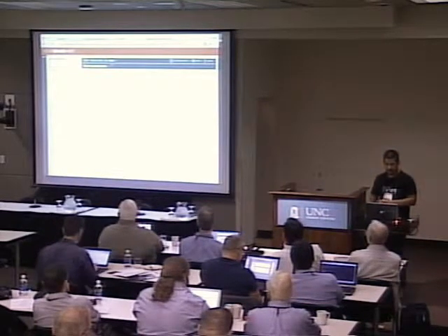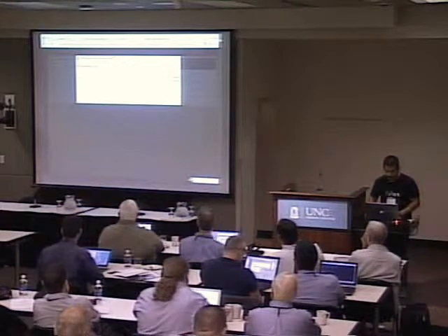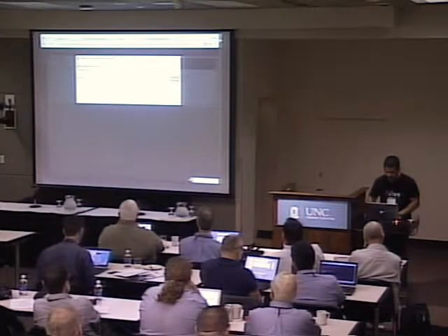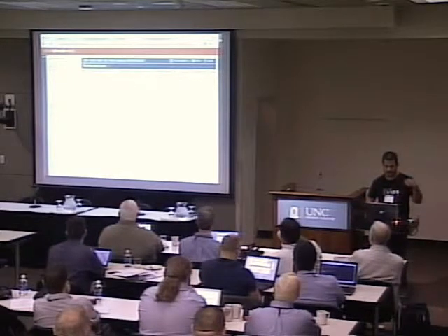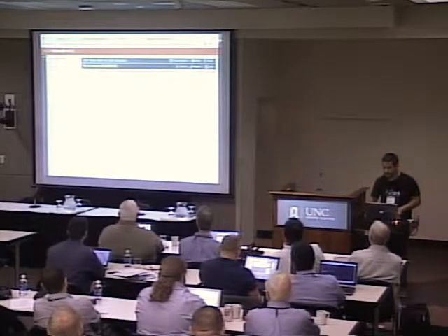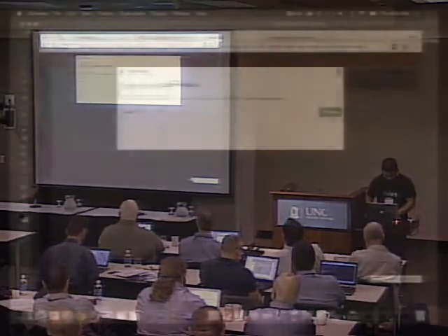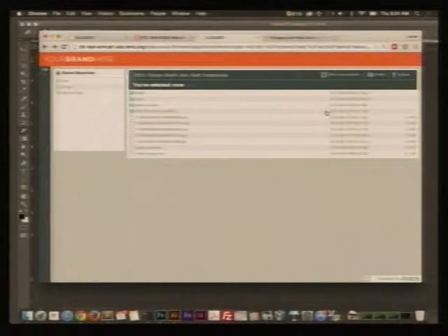I'm going to start showing some of the features we are going to release in version one. You can create a collection. We can see I just created a collection that I called 'sets of rocks.' We can go in, we can rename a collection — it could be either a collection or a file. Now we can see that the name of the collection just changed.